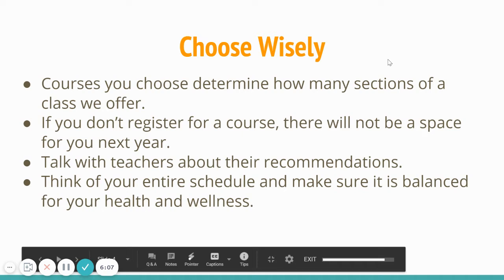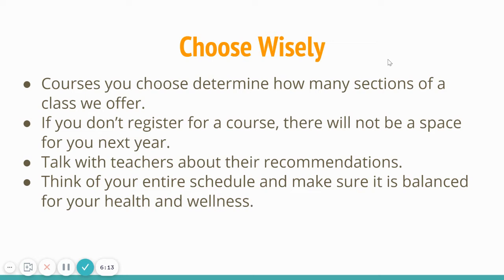I'm going to start this whole thing off with 'Choose Wisely.' The courses that you select determine what we run as a high school. We don't just say we're going to run four sections of AP Psych — we wait to see what you register for. If you don't register for a course, there's not going to be space for you to take it next year. If you're debating between a different level class, your teachers are often great experts in their content area. Also, keep balance in mind as rising seniors — you're going to have additional commitments with the application process. We often encourage you to have this conversation at home.